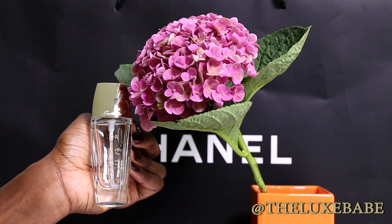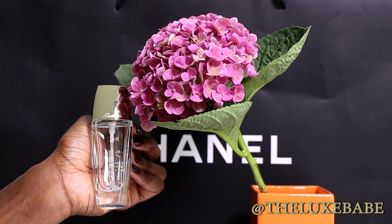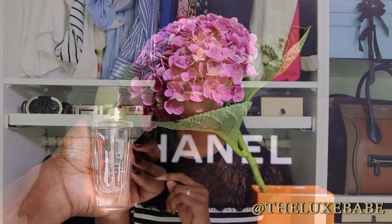Moving on to Guerlain — I finished up another bottle of the L'Or makeup primer. It is infused with 24 karat gold and gives me an excellent base to work with. I have repurchased it and will continue to repurchase. It just makes my skin look more radiant when I wear it underneath my foundation, and it comes with a pump and fabulous packaging, as we expect from Guerlain.